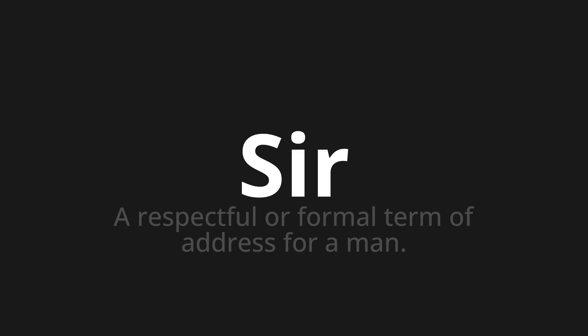Let's say it all together: Sir. Sir. Sir.